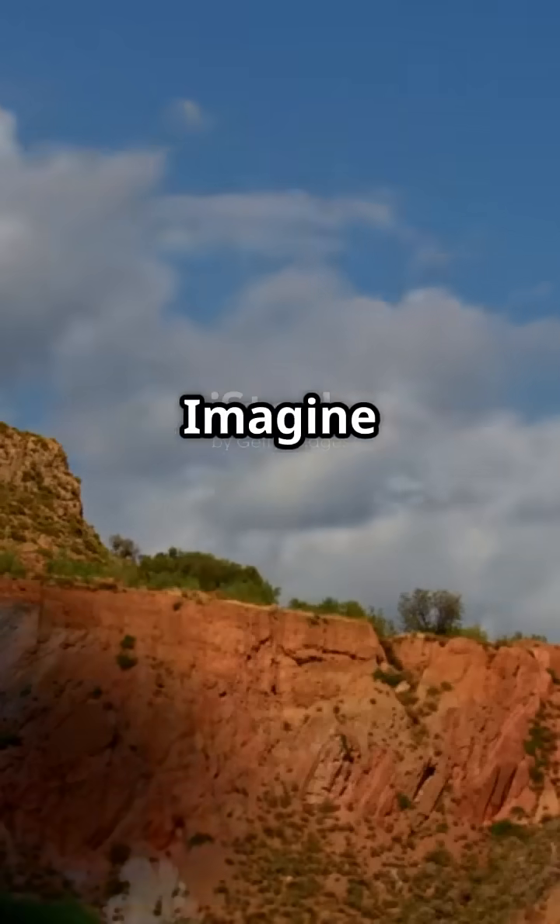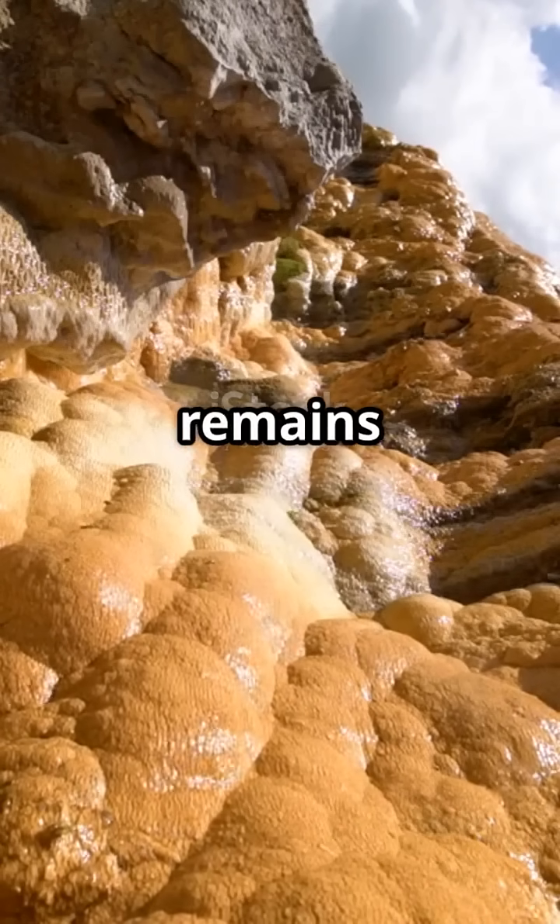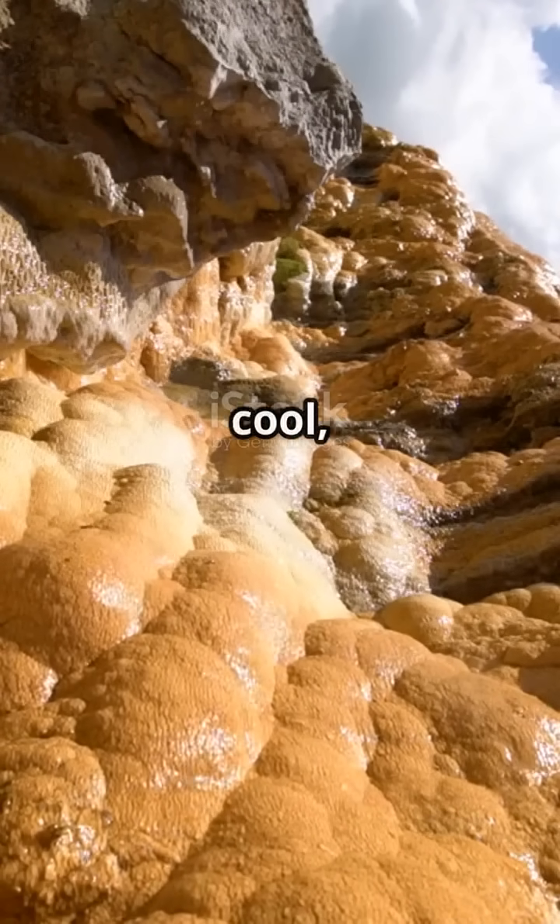Let's start with permineralization, and imagine water carrying minerals into the pores of bones, teeth, or shells. Over time, those minerals crystallize, turning remains into stone. Pretty cool, right?